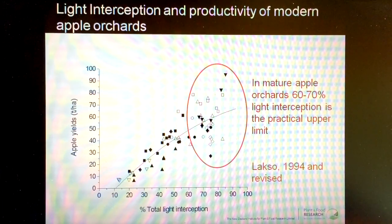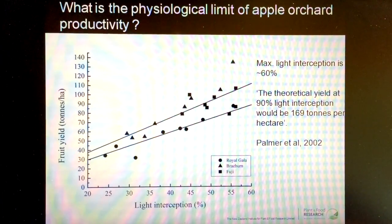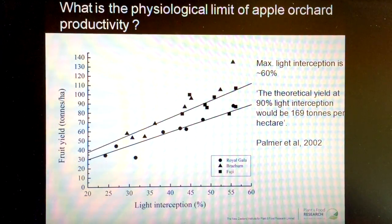So it tells us that we have to redesign the way in which we organize the tree canopy. We've put a lot of thought into how this might be done, and I'll scroll through my presentation and come up with some of the concepts that we are working on to be able to increase light interception and the reasons why we are looking at these differences.